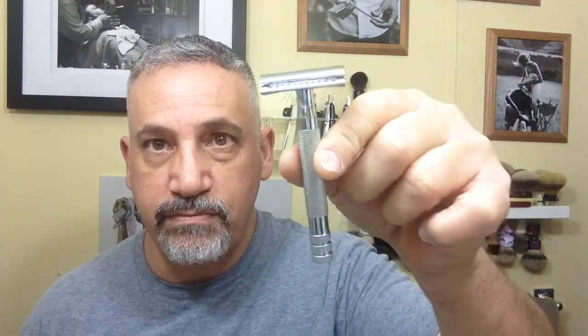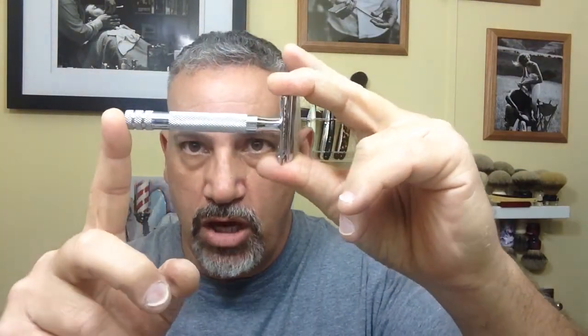That's my top five straights. Now my top five DE razors — I have quite a few of those too, so some of these might surprise you. Number five is my RazoRock Mission. It's a three-piece razor with a 90mm long handle. I like the knurling on it — the grip is really good — and it weighs 98 grams, so it's on the heavy side, probably one of my heaviest razors.